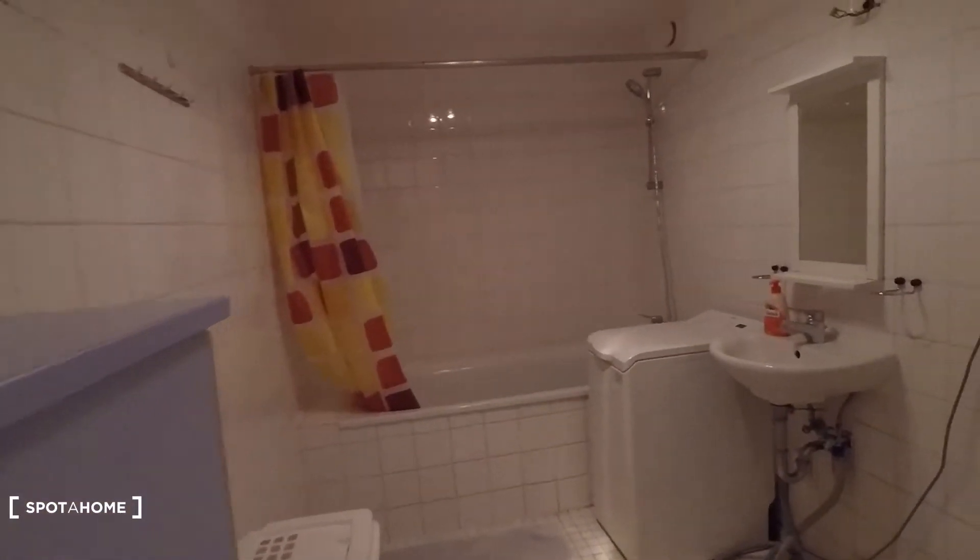That's the entrance door right here. We are in a big villa and we are on the ground floor. That's the corridor here, and here is the bathroom.